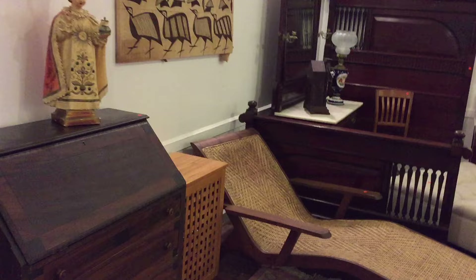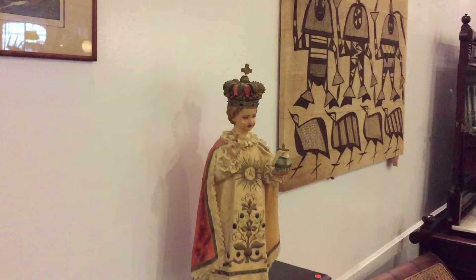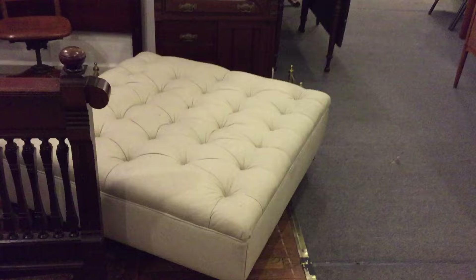Our doors open at noon — come anytime, guys. There's some beautiful artwork in this sale. A beautiful ottoman right now — look at a large square ottoman — and a beautiful Victorian bedroom set, a little unusual.